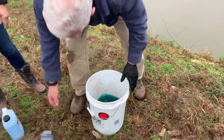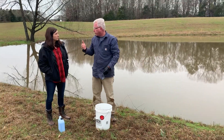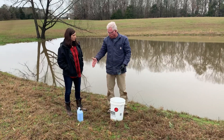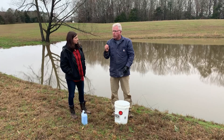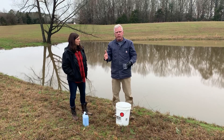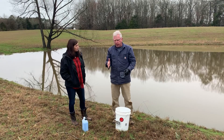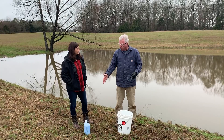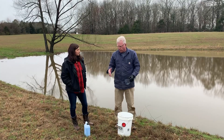The copper compounds — whether it's Cutrine Plus, Admiral, one of the liquids, or a granule — are contact herbicides. We have to put it on the plant to kill it, and it works very very fast. Even in weather like this you'll know in three or four days. Unlike pond dyes where we want to cover the entire pond, we want to treat the edges because that's where filamentous algae is in the shallow areas.